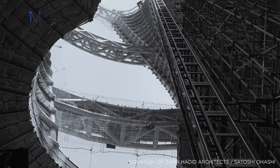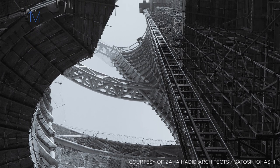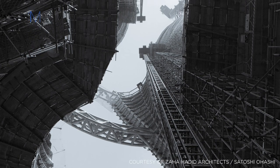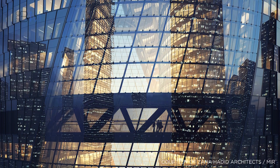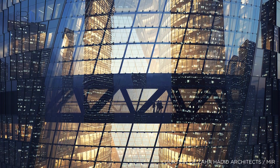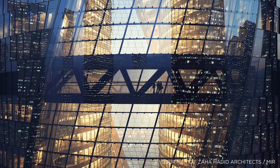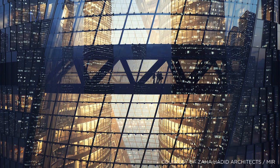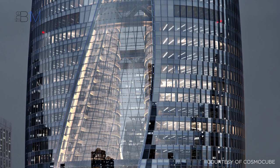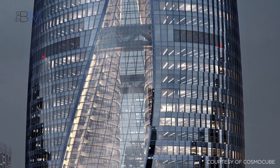Rising either side of the central void, the towers are connected to each other by four pairs of sky bridges, along with structural rings at each level. Both towers and the void are wrapped in a double-insulated glass facade to unify the skyscraper, improve thermal performance, and create a single volume. The result is an atrium that rises higher than that found within the Burj Al Arab Hotel in Dubai, the previous record holder, to become the tallest atrium in the world.